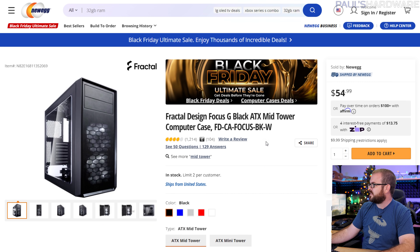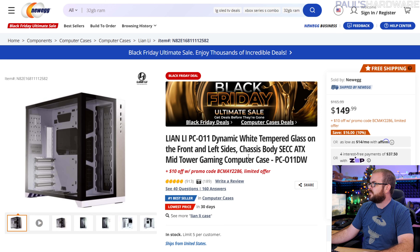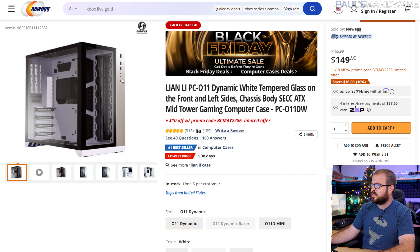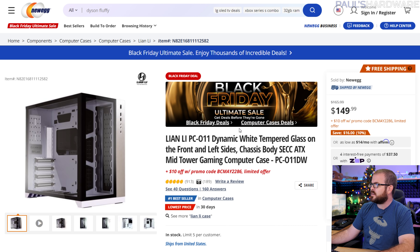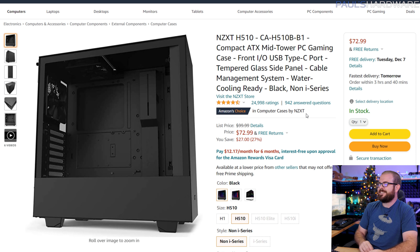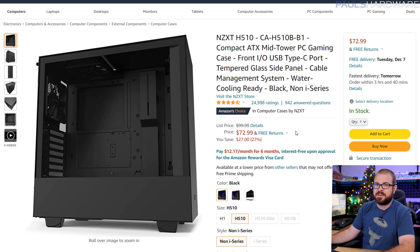For cases, the Fractal Design Focus G is a good $55 ATX case. The Lian Li PC-O11 Dynamic in white — with silver and black accents — is down to $140 from $166, and the price rarely drops on this case, so it's a genuine Black Friday deal worth waiting for. The NZXT H510 is still $73 — not a great sale, just confirming it's available.